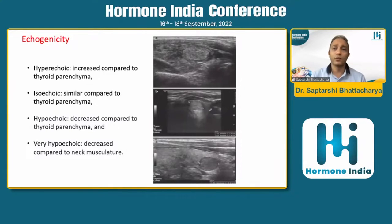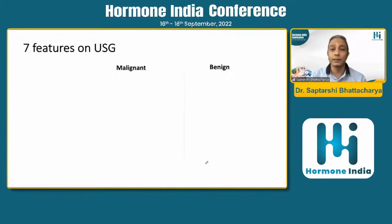Regarding ecogenicity: a hyperechoic nodule — more dense than the rest of the thyroid gland — is reassuring and carries less chance of malignancy. An isoechoic nodule (same consistency as the rest of the thyroid) or a hypoechoic nodule increases the chance of malignancy. First look into the composition, then look into the ecogenicity — a hypoechoic nodule requires caution.